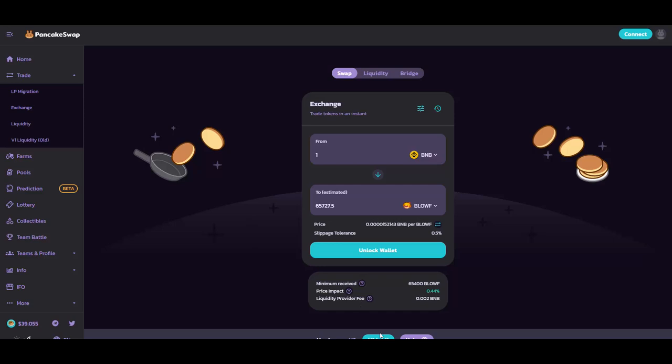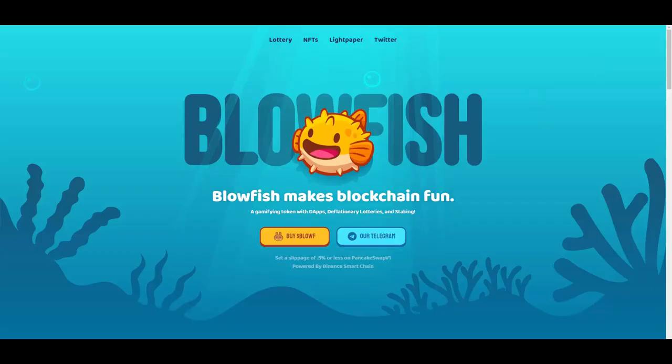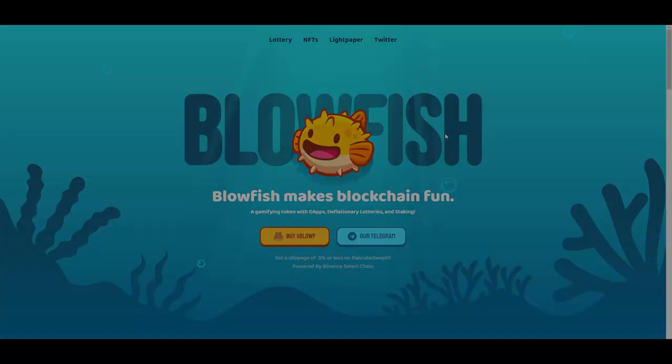Also when swapping you need to use V1 PancakeSwap — that's where the liquidity is located. That's it from me for today, thank you so much for watching, and see you in the next videos coming out soon.